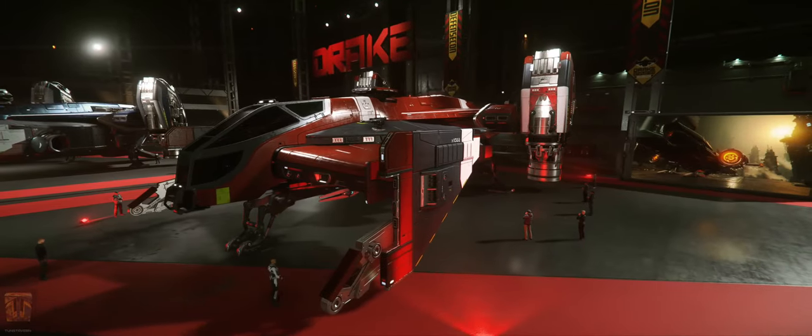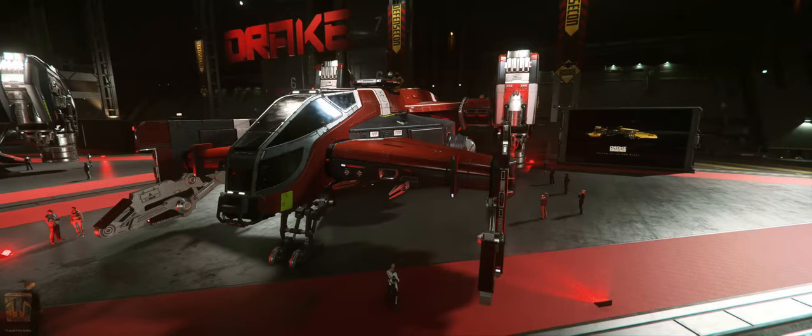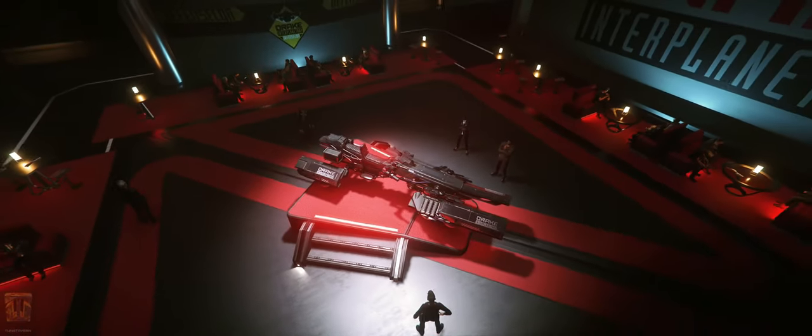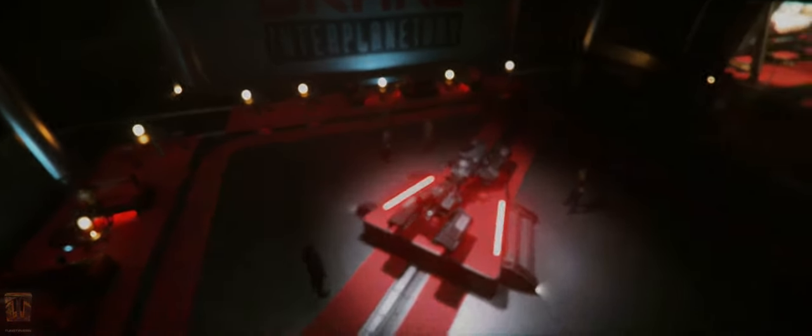The Cutlass Red is an emergency response and support ship with a medical bay, long-range radar capabilities and raw Drake functionality. The Dragonfly Black is a two-seater Gravlev bike that easily traverses rough terrain or open space, with a few saddlebags.